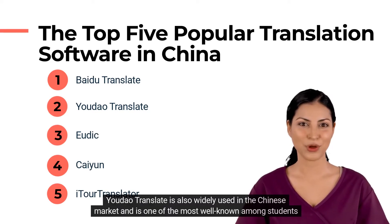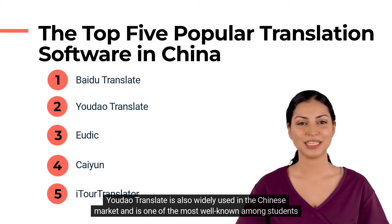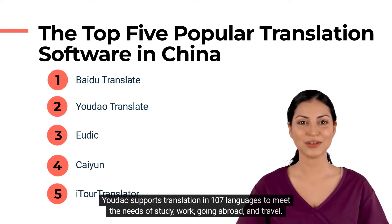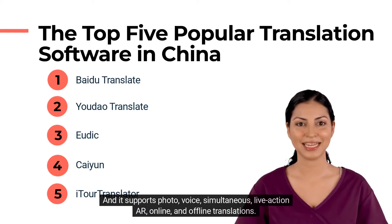Youdao Translate is also widely used in the Chinese market, and is one of the most well-known among students and English learners. Youdao supports translation in 107 languages to meet the needs of study, work, going abroad, and travel. It supports photo, voice, simultaneous, live-action AR, online, and offline translations.